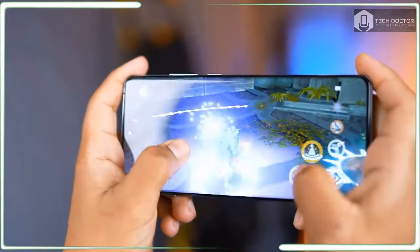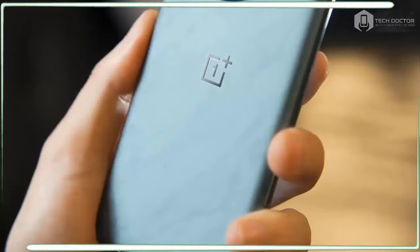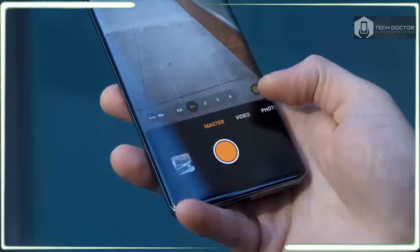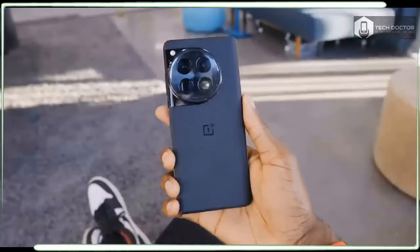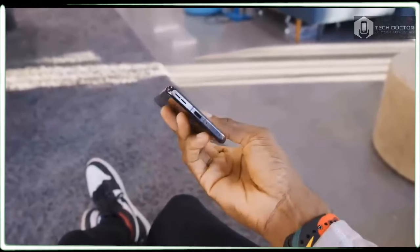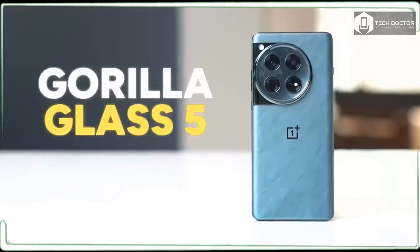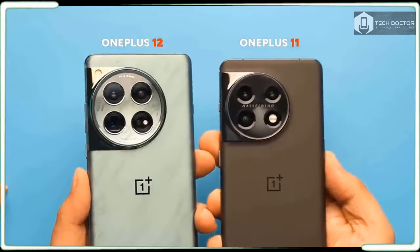Usually the camera performance of OnePlus flagship phones lags against its main rivals, but the OnePlus 12 aims to remedy this in a big way with an upgraded Hasselblad camera for mobile system, newer image processing, and a larger sensor. Beyond the camera, the OnePlus 12 also sees the return of wireless charging, which adds to the phone's overall value. And if that's not enough, the OnePlus 12 still costs no more than last year's model.